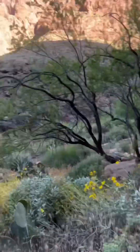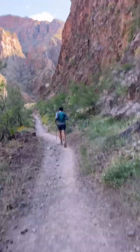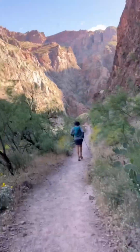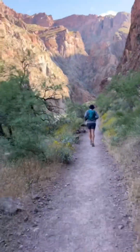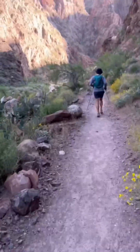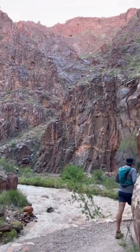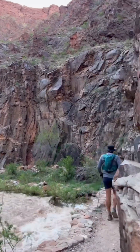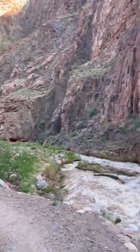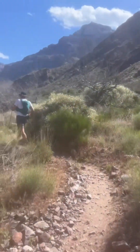North Kaibab Trail, up Bright Angel Canyon. I'm getting a little jogging in. It's definitely a very different trail.